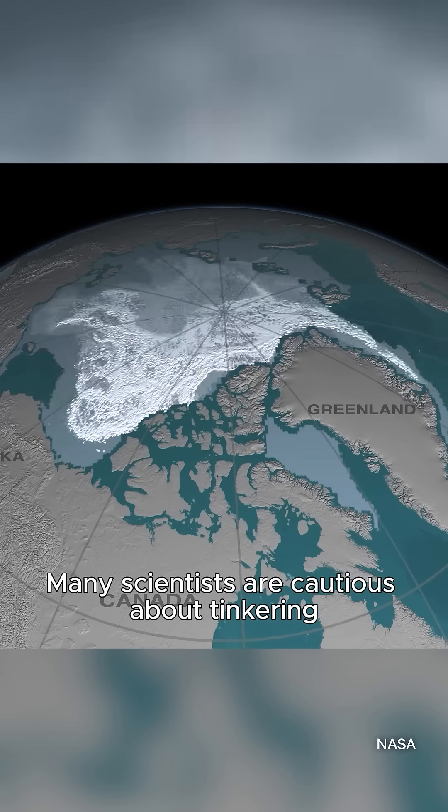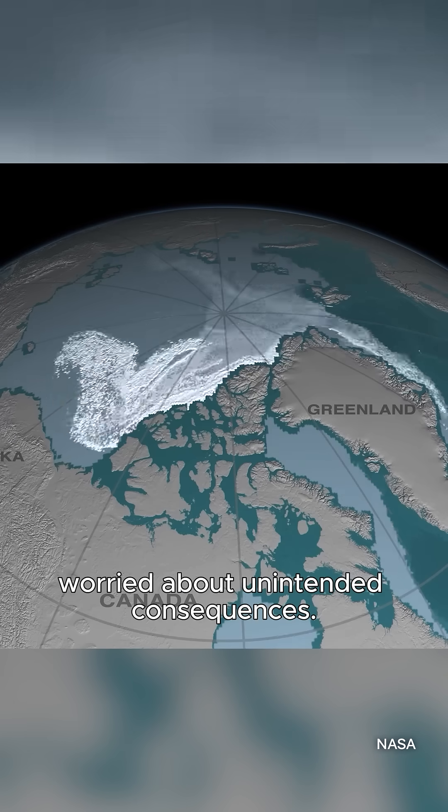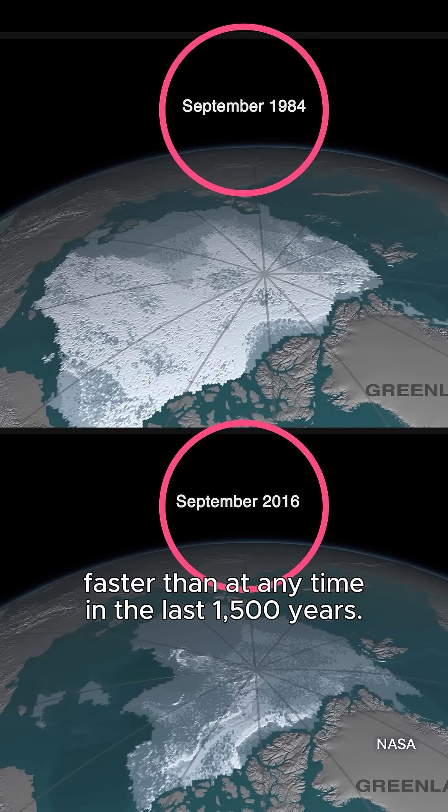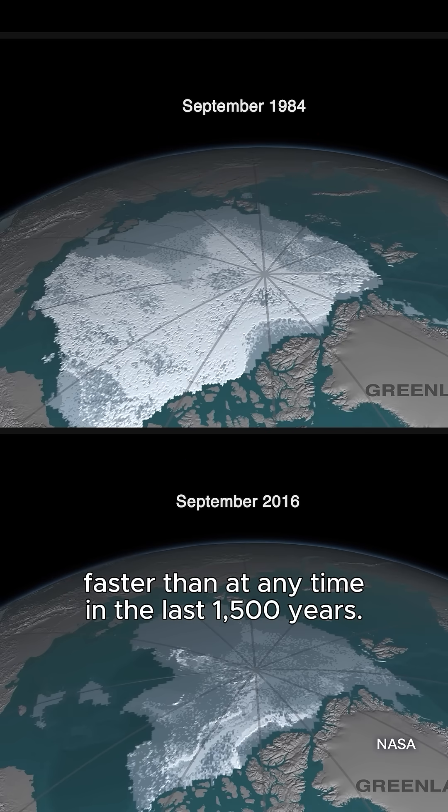Many scientists are cautious about tinkering with earth systems, worried about unintended consequences. Climate change is causing arctic ice to shrink faster than at any time in the last 1,500 years.